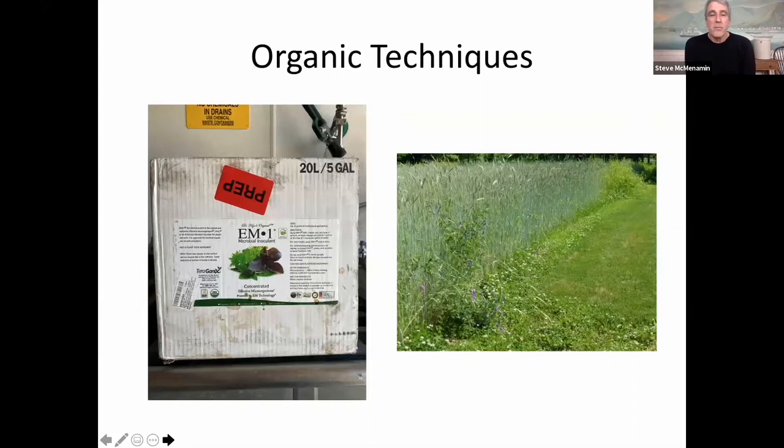We use organic techniques. On the right you see a cover crop of vetch, clover, and winter rye. On the left we're using something called EM1, a microbial inoculant. We use that to charge our biochar, we put it into our drip irrigation system, and sometimes I do a foliar feed with it.